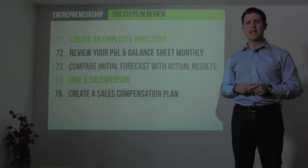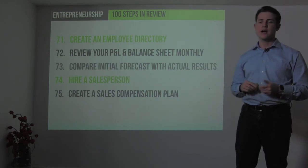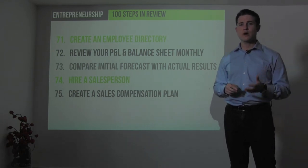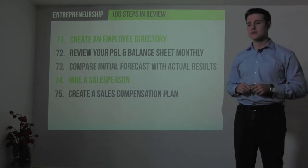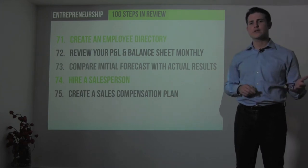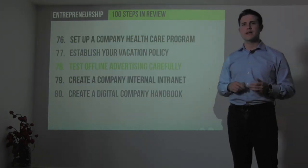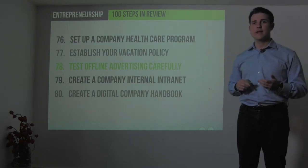Eventually you'll create annual budgets, lock those in as the plan, and compare actual results monthly against your board-approved plan. It may be time to hire your first salesperson, requiring a sales compensation plan based on a percentage of sales or units delivered. Set up employee benefits like a company healthcare program and a paid vacation policy, and consider hiring someone to help manage the office.